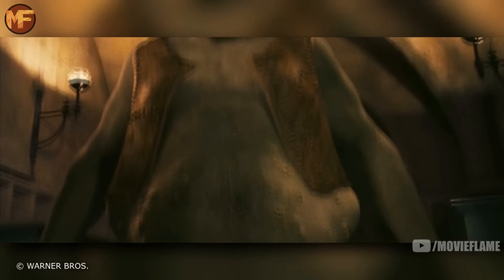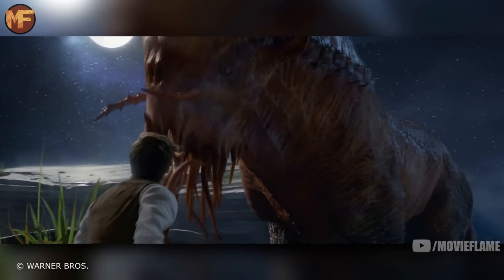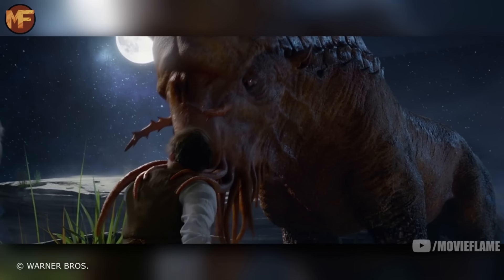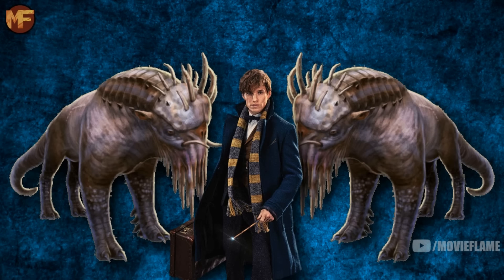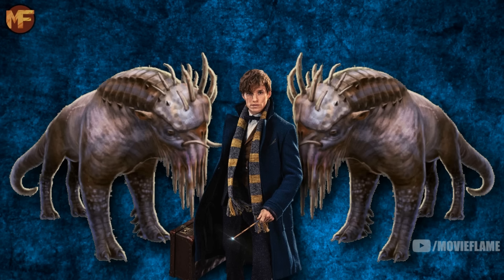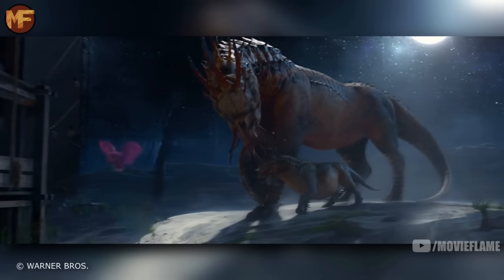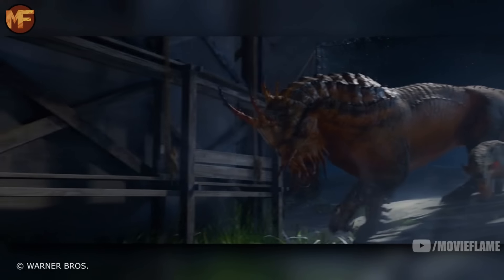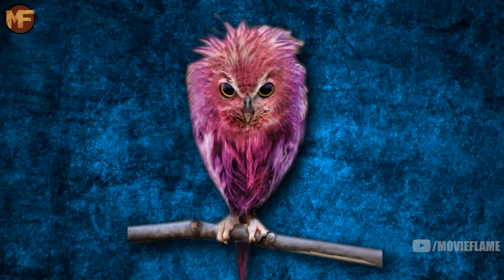Next we are introduced to Graphorns. They are known to have an extremely aggressive nature, and mountain trolls can sometimes be seen riding them. Their outer layer is one of the toughest of any creature, even tougher than dragons, meaning it can repel most spells. Newt rescued two of them, and they happen to be the last breeding pair in existence, meaning Newt single-handedly saved the creatures from extinction.